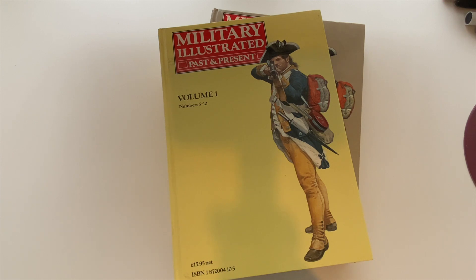'Military Illustrated Past and Present' — when this first came out in the late 80s, if my memory serves correctly, it was bi-monthly and really, really good. I got all the issues up to about number 50. What I found is the style changed quite a bit after around number 30 — in my view it declined a little bit. It's defunct now; it doesn't exist anymore.